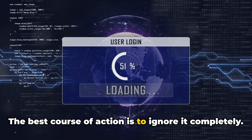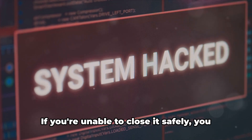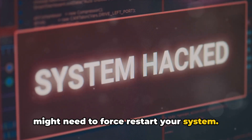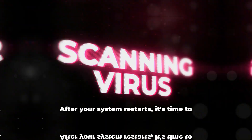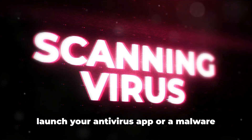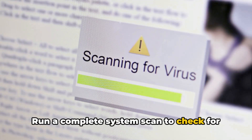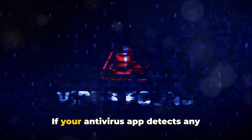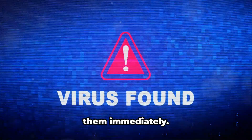The best course of action is to ignore it completely. Do not click on any part of the pop-up. If you're unable to close it safely, you might need to force restart your system — a direct press of your system's power button should do the trick. After your system restarts, launch your antivirus app or a malware detection app and run a complete system scan. If it detects any malicious files, clean them or quarantine them immediately.